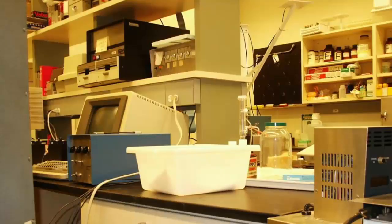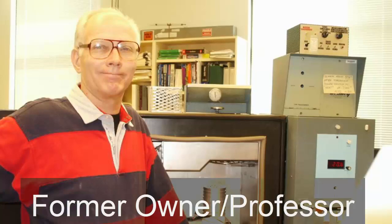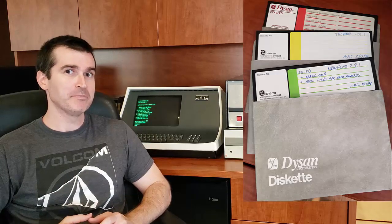This was the top of the line product from that company, and a top of the line computer from that era, which was 1979. This was actually used at the University of Missouri to conduct thermal analysis on plants for the Department of Forestry. What really impressed me were the date codes for the disks that came with it, because I could see that this computer was used from 1981 until 1997 — basically pre-IBM PC until a couple of years after Windows 95.